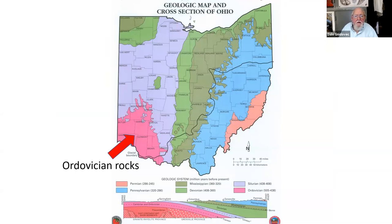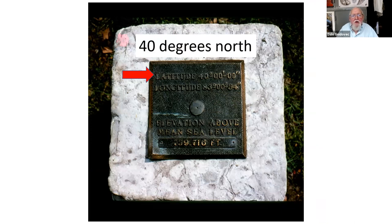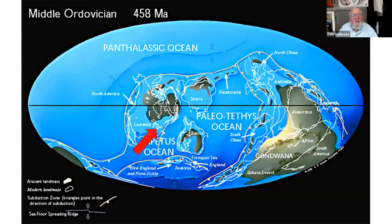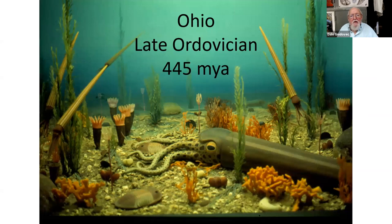Things were very different at that time. Here's what Ohio looks like today — the main library at OSU is at exactly 40 degrees north of the equator. But back in the Ordovician period, you would have been 20 degrees south of the equator, so Ohio was about where Australia is today. You'd also have been under a warm tropical sea — that sea was filled with life. In fact, southwestern Ohio is world famous for its marine fossils from the Ordovician period.